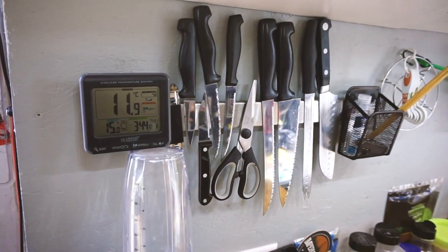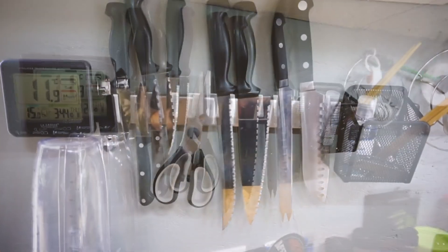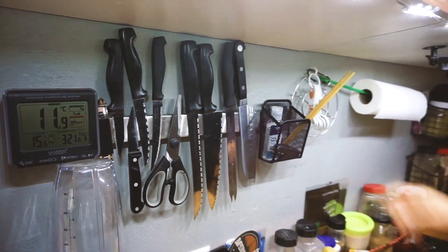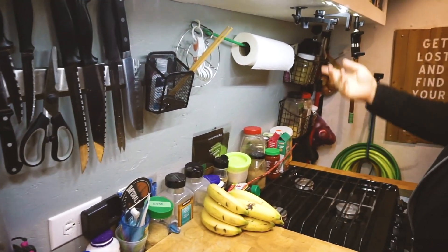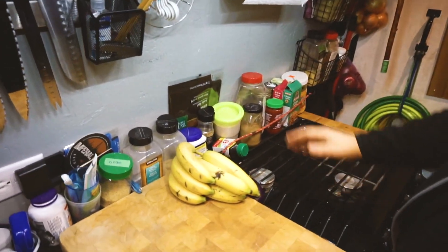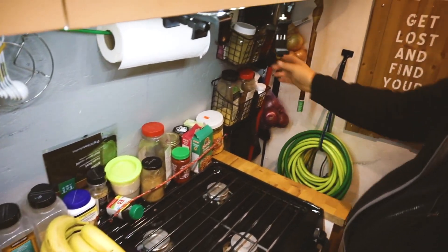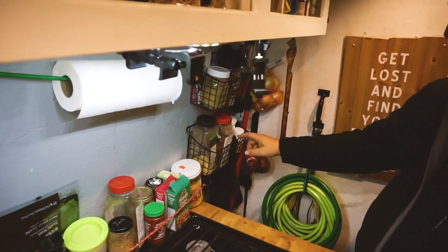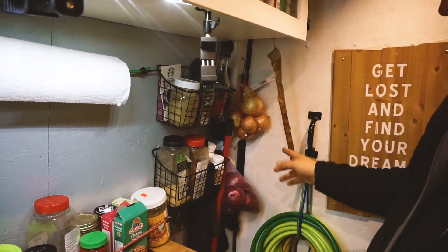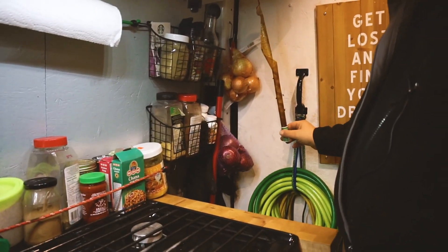Against the wall there's a magnetic knife rack — those things have never moved even on atrocious roads. There's a little basket to keep measuring spoons close, some paper towel, extra spices, and a bungee holding things in with baskets of commonly used cooking items. Onions conveniently hang nicely in the back all the time.